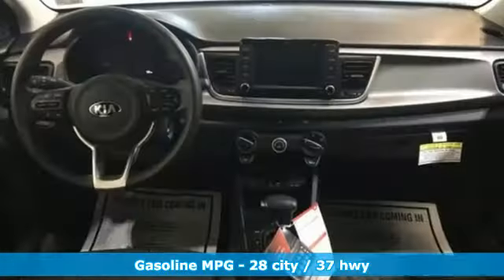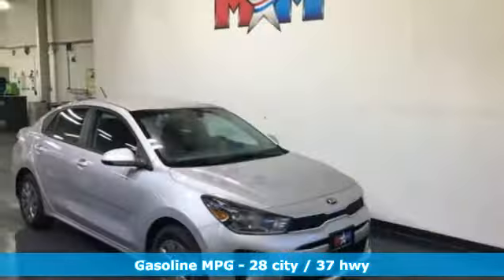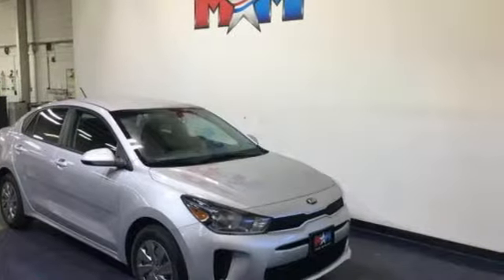It comes nicely equipped with features you'll love: streaming audio, wireless phone connectivity, manual tilting steering column, and rear parking sensors.